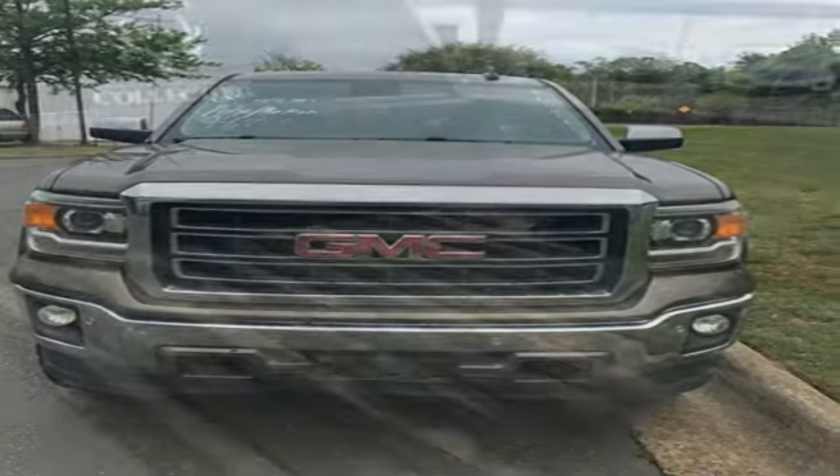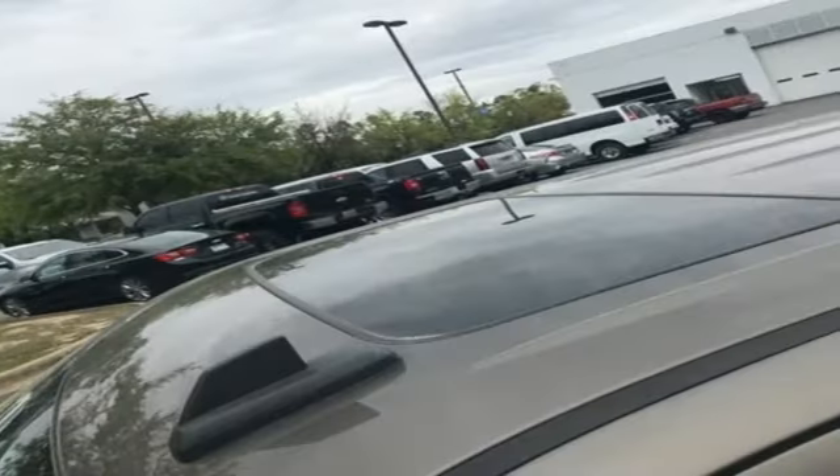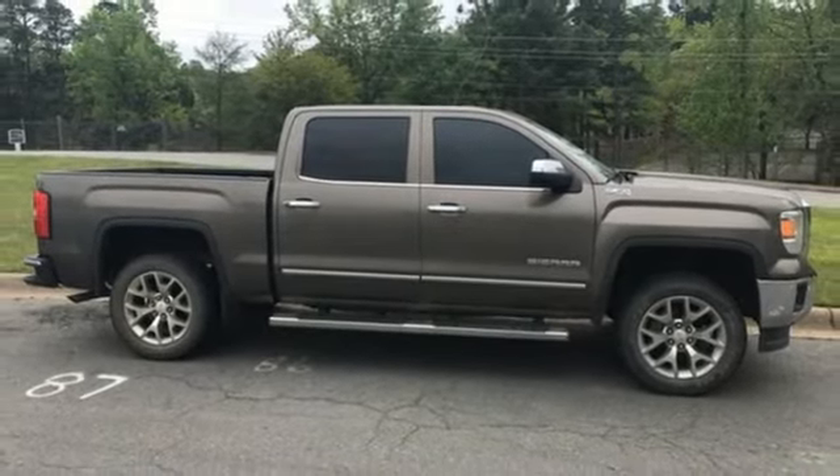Aluminum wheels. Electronic shift on the fly. Auto-dimming rear view mirror. And Wi-Fi hotspot. Smart capabilities. Strong performance. GMC. Experience it for yourself today.